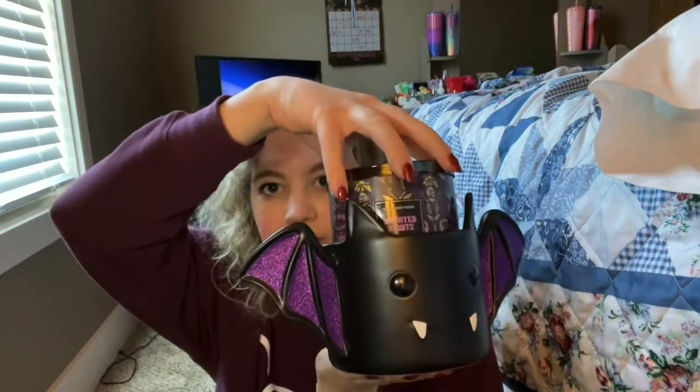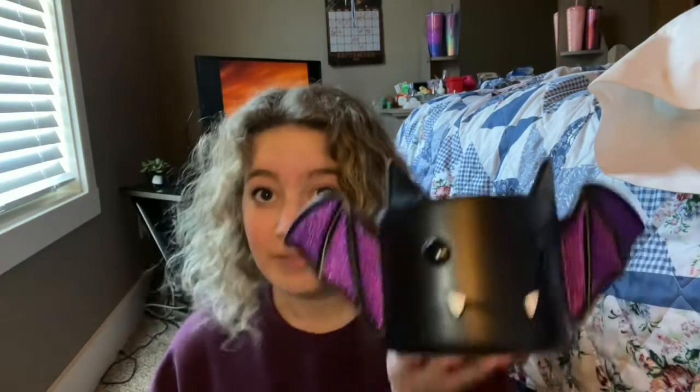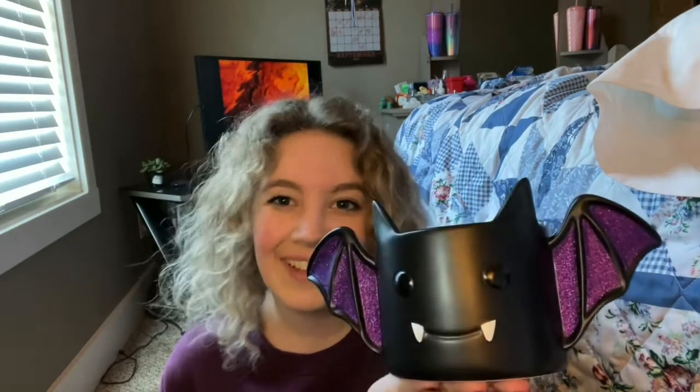I think it looks the cutest with the Halloween ones, because it is a Halloween decoration. I personally think Haunted Nights looks the cutest in it. Go out and get yourself one of these — they're only going to be around until the end of October. I told my mom she needs one and I'm probably going to get her one, probably for her soaps. This is my favorite part of this entire video. It's just so cute — I love it so much.